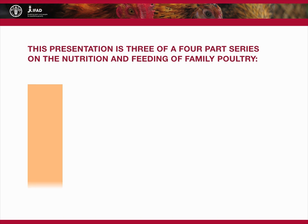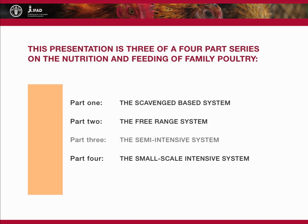This presentation about the semi-intensive system is part three of a four-part series on the nutrition and feeding of family poultry.